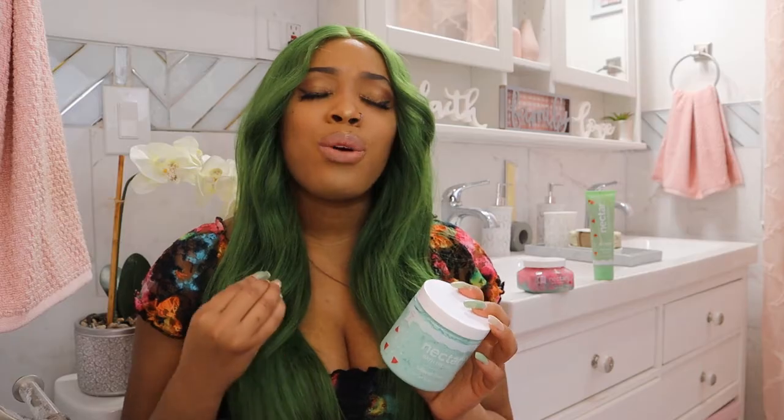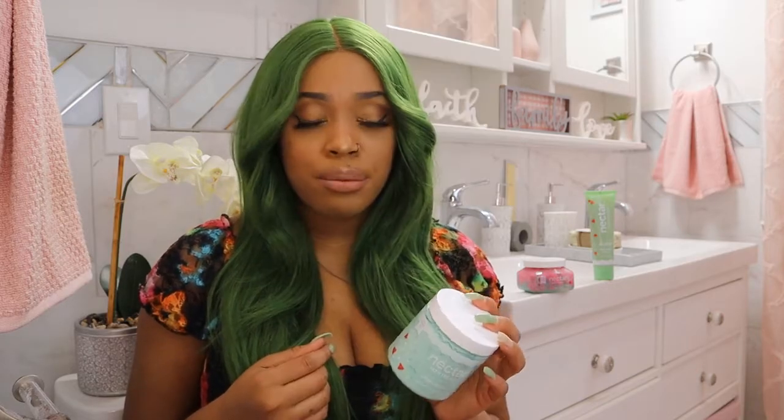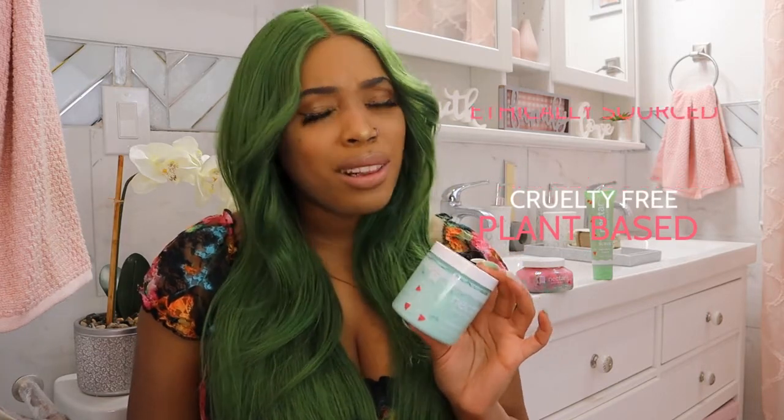This soap is made with almond oil, so it leaves your skin feeling so incredibly soft all day long. This soap is also plant-based, cruelty-free, and ethically sourced — and we love that.